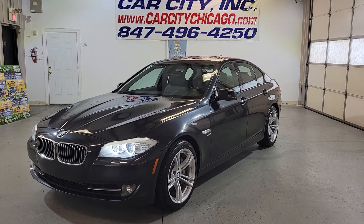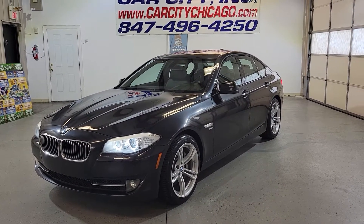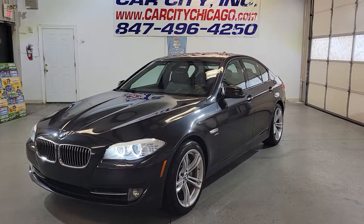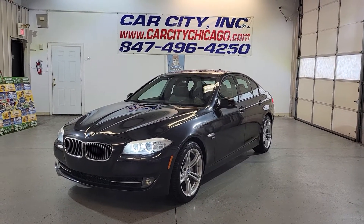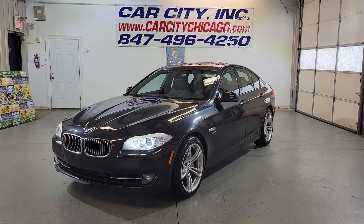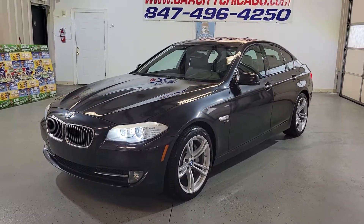We have around 90 cars on our lot right now, most of them are Europeans — very nice, good selection here, with financing available. So just give us a call and we will help you out to drive this beautiful car out from here. 847-496-4250. Thank you for watching this video and have a great day.